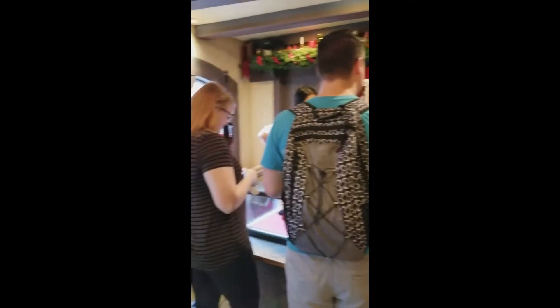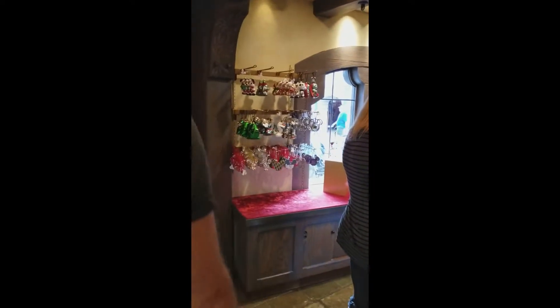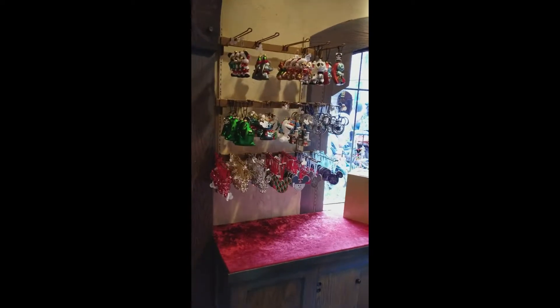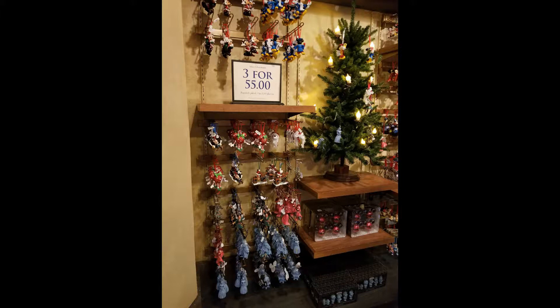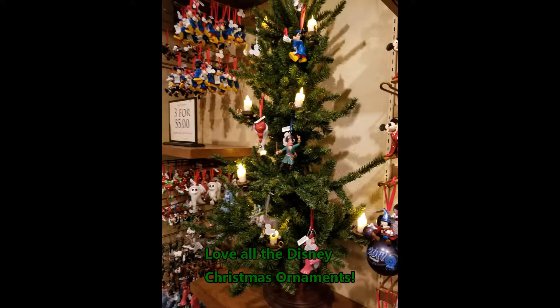By the register there is a pin trading board shaped like a crown. If you're into trading pins like the Mickey Bunch are, then you will love that. It's wonderful to know which shops do trade and have those pin boards available, and the Holiday Shop at the Castle is one of those shops.